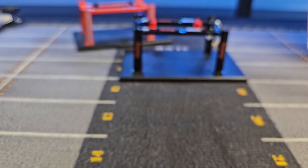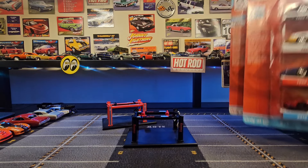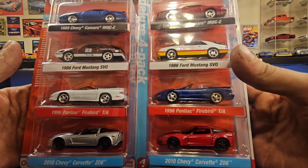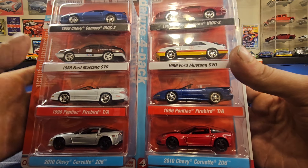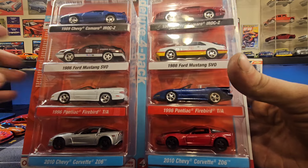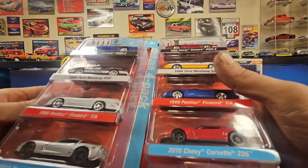Let's talk about Release Number Two. Same story as the last time — four cars. This time we've got an '89 IROC, an '86 Mustang SVO, a '96 Firebird Trans Am convertible — I have a lot of these castings but I don't have any convertibles, so it's cool they took the roof off this time — and two 2010 Z06 Corvettes. I also have a lot of those Corvettes.